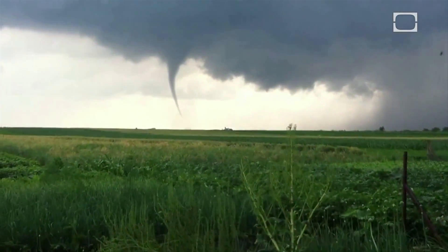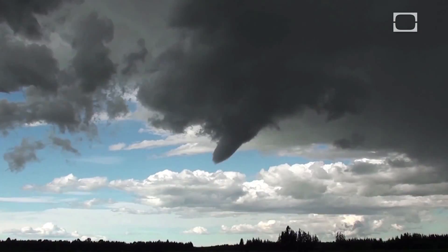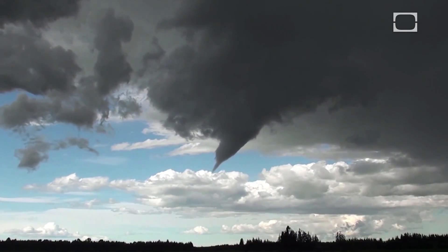In some parts of the world, these powerful storms are a regular occurrence. The United States alone experiences more than a thousand tornadoes a year, and the storms have been reported on every continent except Antarctica.